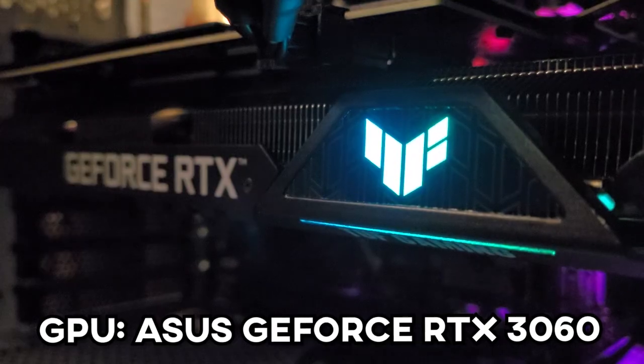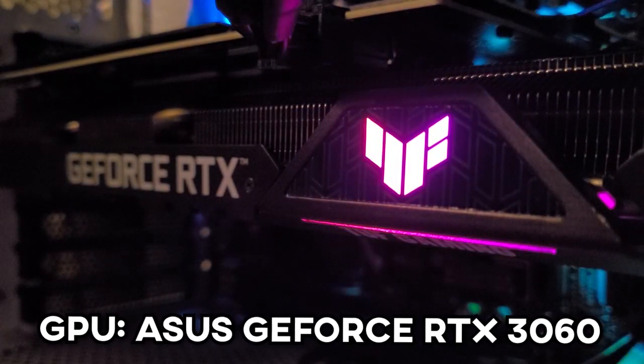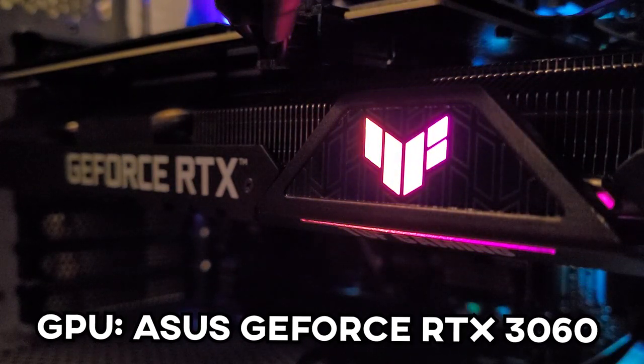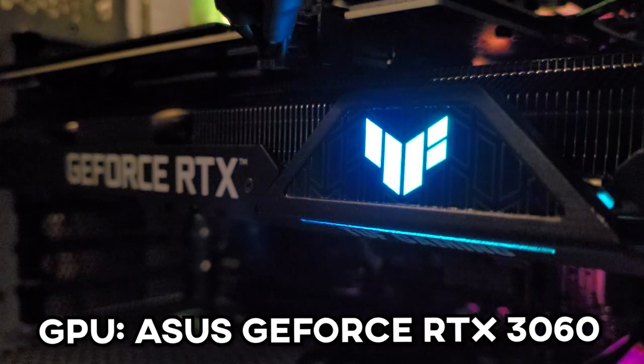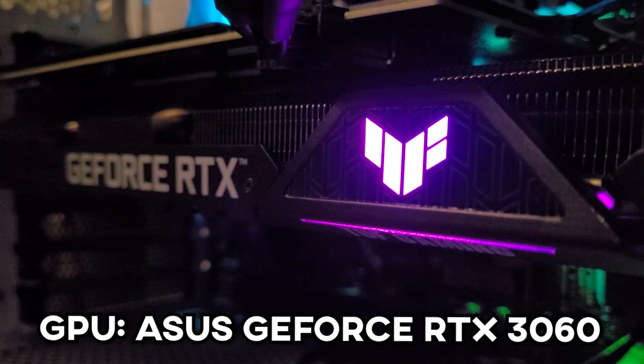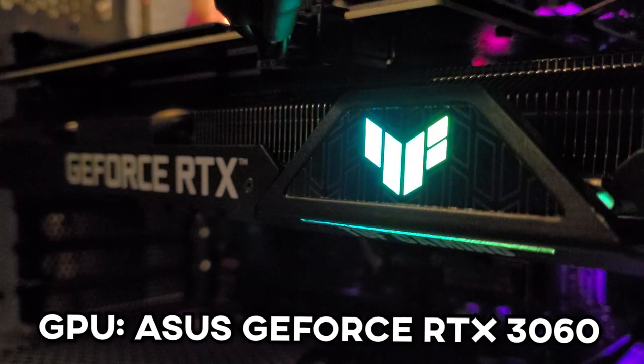Then we move on to a component which definitely has been updated, and that is the graphics card. I'm now rocking an Asus GeForce RTX 3060 Tough Gaming Edition. I'm very happy with this — I got my hands on an RTX card at a very, very good price when I purchased it, and I'm extremely happy with it. This RTX 3060 has served me really, really well.